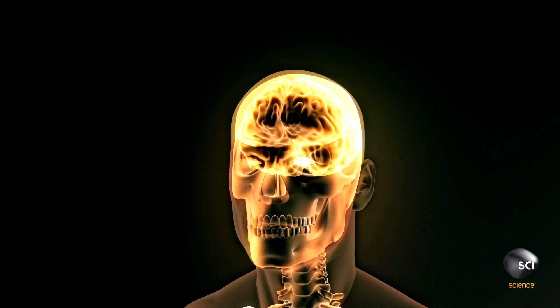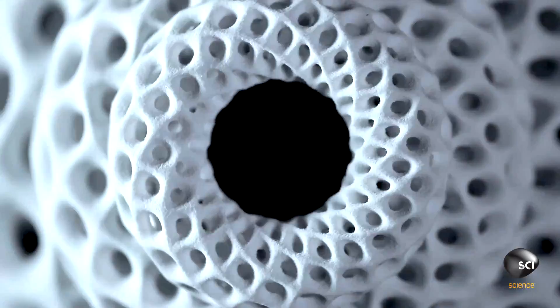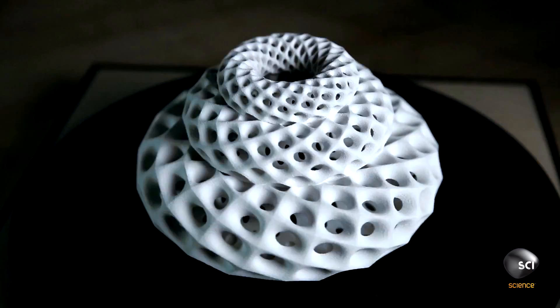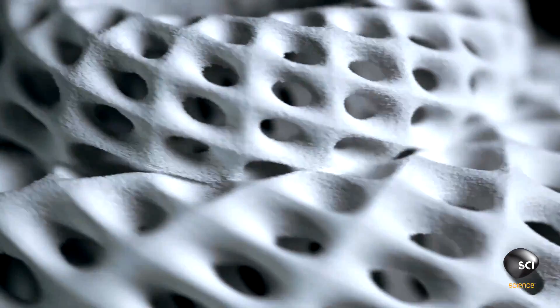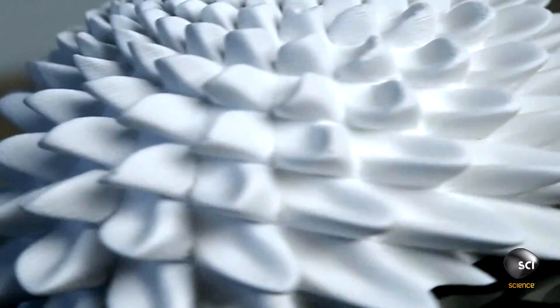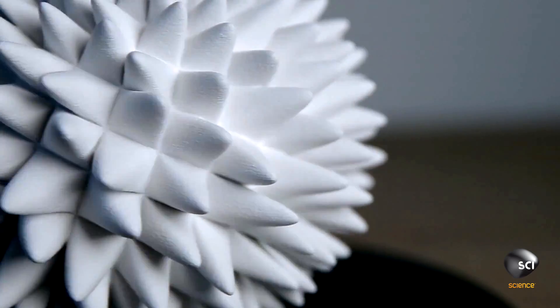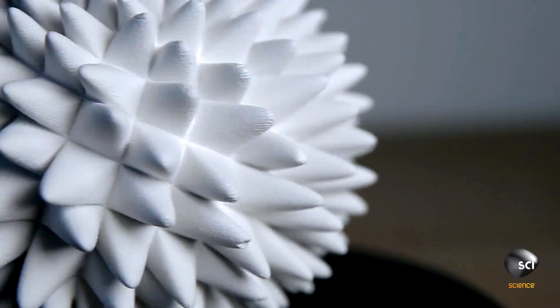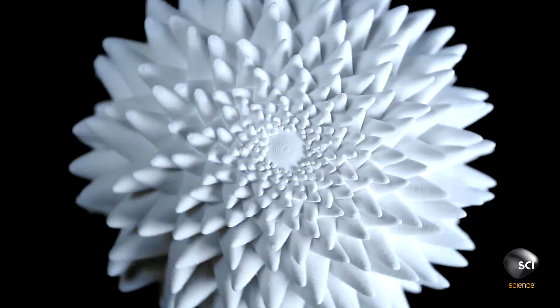So can we trust our brain? Is seeing really believing? This is not the result of CGI or LSD. What you're seeing here is a famous mathematical sequence. The sculpture is moving, but not how you think. It's not going up and down, just around and around very fast.